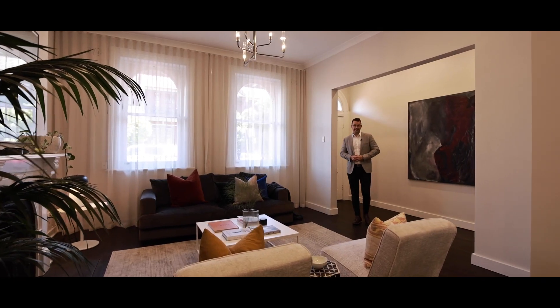One of the highlights of this property is its location. You're moments to Glebe Point Road — your closest coffee shop is literally 50 meters away. You've got bus transport, you're close to the light rail, and moments to all the shops, cafes, and eateries that Glebe has to offer. You're down the hill to the tram sheds and the harbour foreshore.